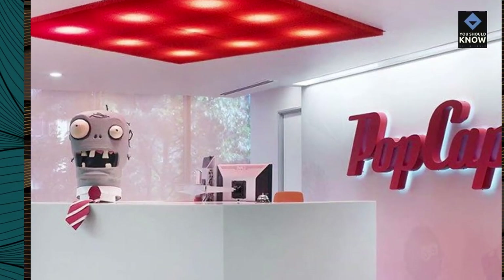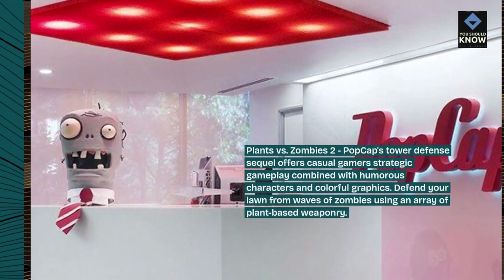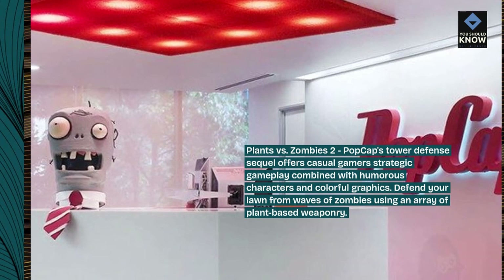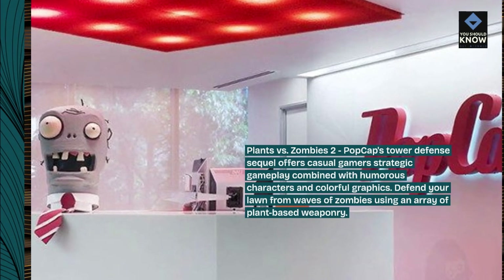Plants vs. Zombies 2: PopCap's tower defense sequel offers casual gamers strategic gameplay combined with humorous characters and colorful graphics. Defend your lawn from waves of zombies using an array of plant-based weaponry.